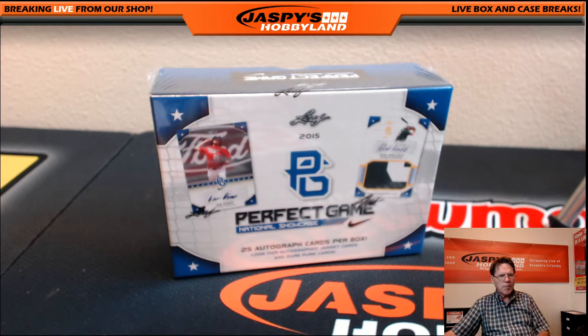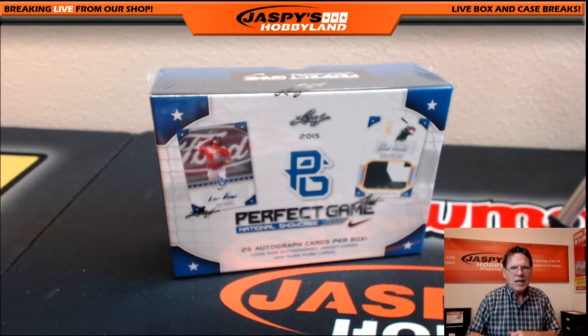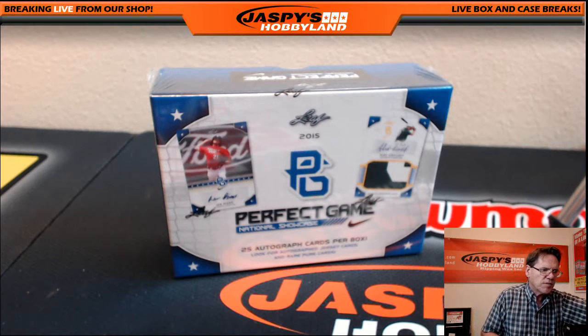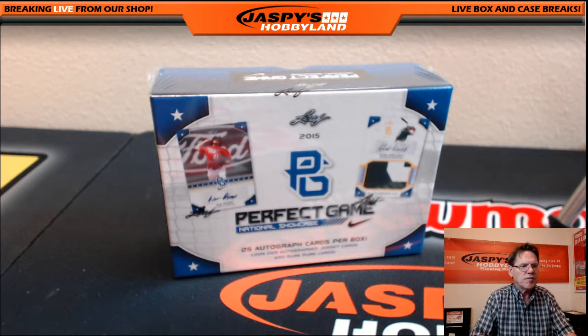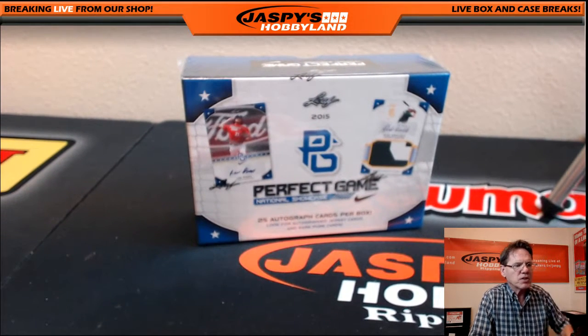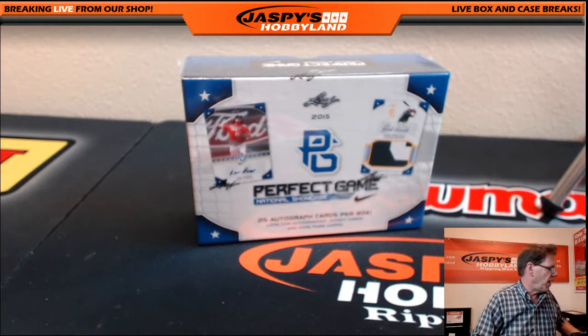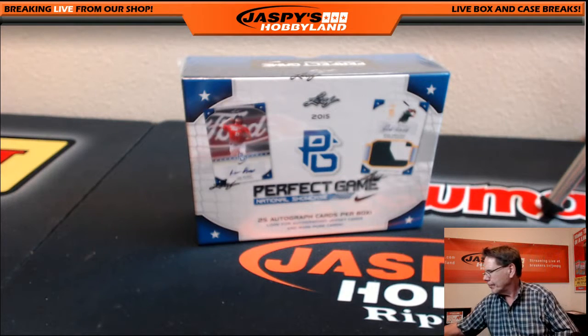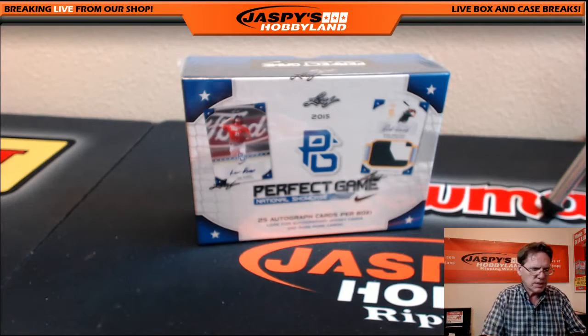We are doing a personal box break for Todd — 2015 Leaf Perfect Game National Showcase. There are 25 autos in this product, which is pretty cool. Let's get it rolling. Good luck, Todd.